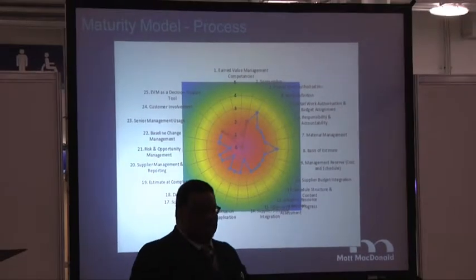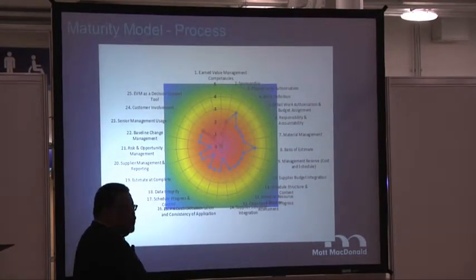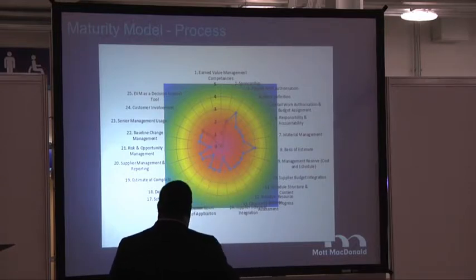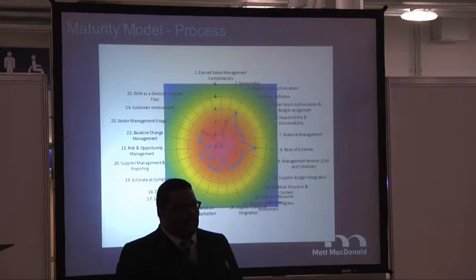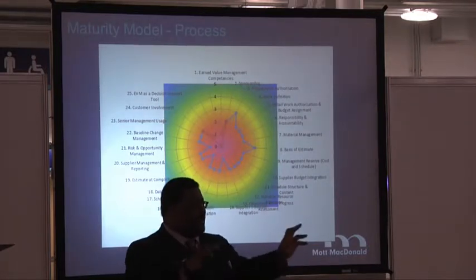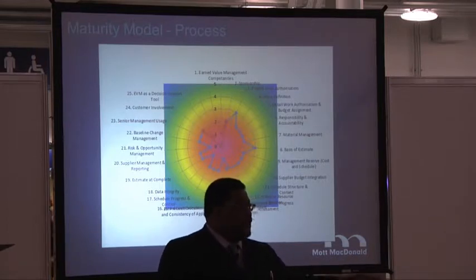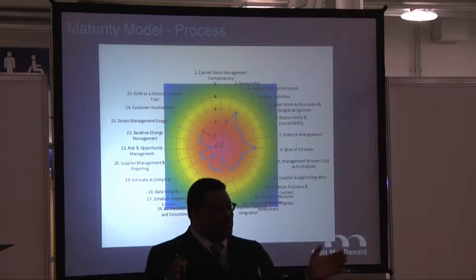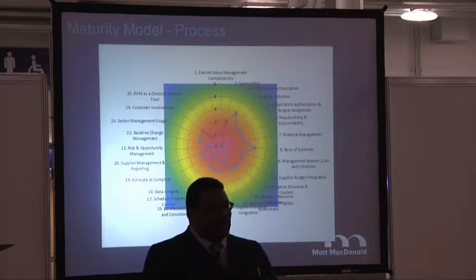Optimization is you're learning from everything you do and feeding that back each time. That's the nirvana for program controls. Unfortunately, we're currently running at about 2.0, which means foundation. If you are a two — take change control as an example — that means you probably have a procedure, a kind of log, and you might put it in meeting minutes. But if I asked you to show me the changes on a baseline for the last six months and why you did each change, you'd be surprised how many companies cannot do that — yet they claim to do change control.